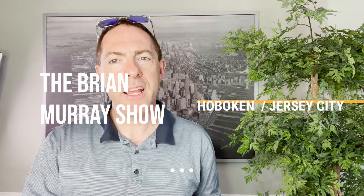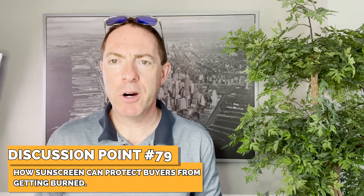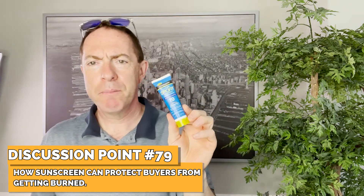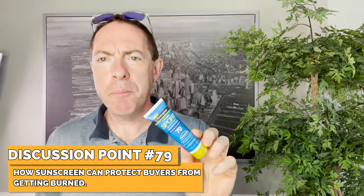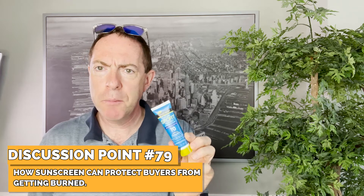I'm Brian Murray and here's today's discussion point: how sunscreen can help a buyer avoid a lemon of a home. Sunscreen is simple, not very expensive, and all you have to do is take 30 seconds to a minute to put it on.